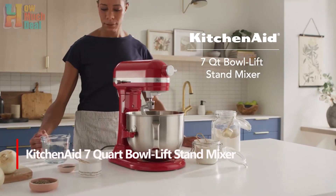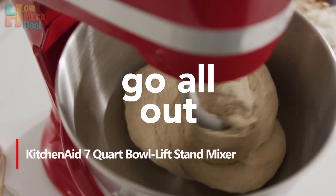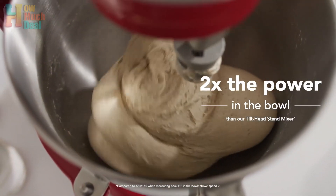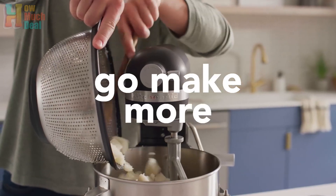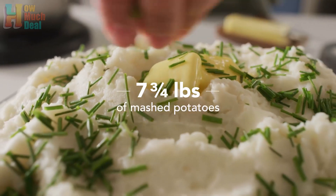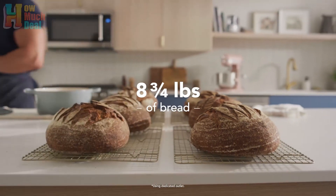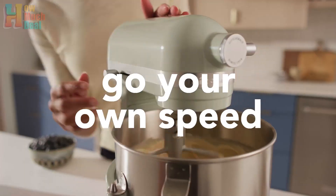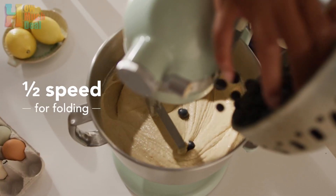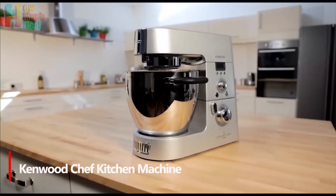Number 3. The KitchenAid 7-Quart Bowl Lift Mixer offers stability and versatility, making it a reliable choice for both large and small-scale baking endeavors. With a sturdy design that minimizes wobbling and noise, it provides a secure platform for mixing. Equipped with a range of attachments, including specialized beaters for various recipes, it ensures thorough mixing even with small amounts of ingredients. Whether feeding large gatherings or preparing intricate pastries, this mixer proves its worth with consistent performance and durability, making it a valuable addition to any kitchen.